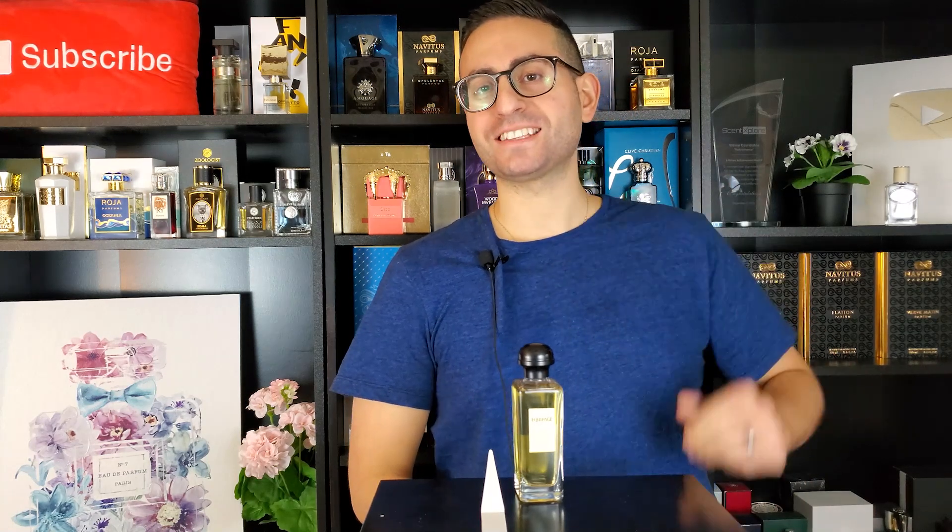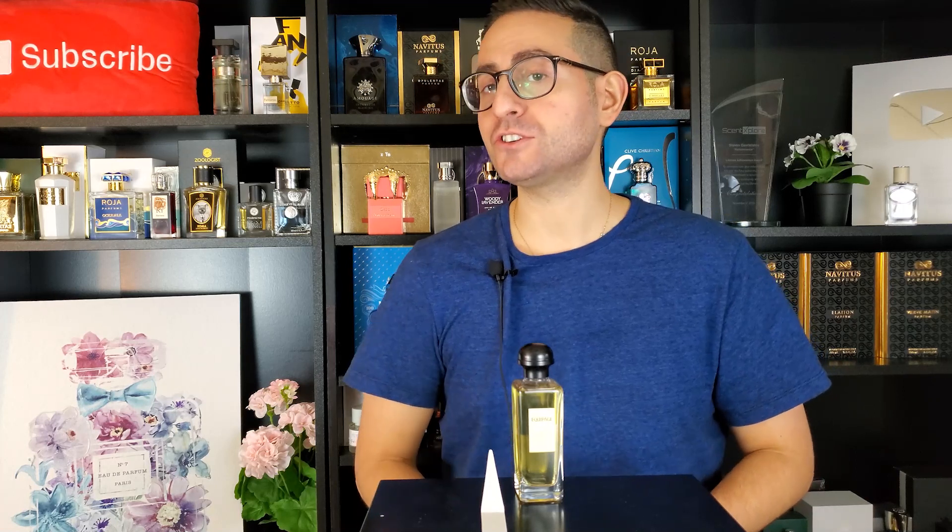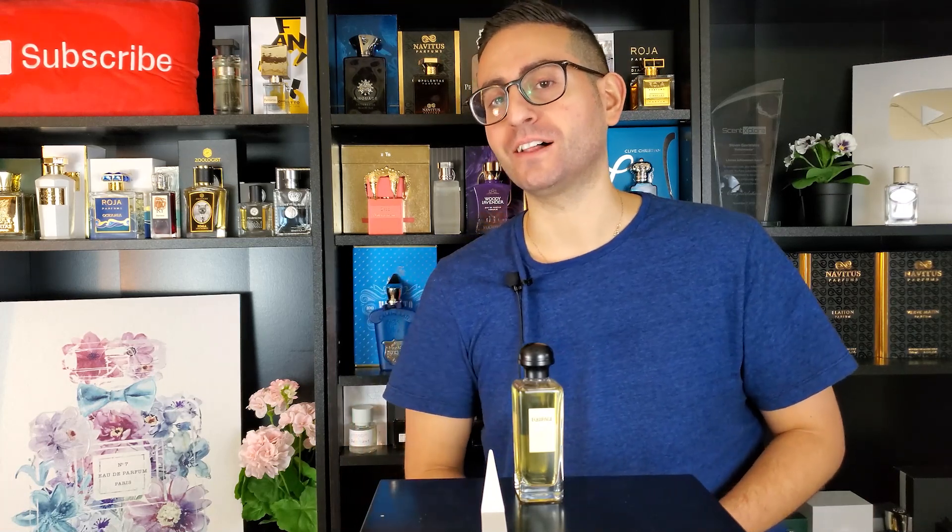Hey ladies and gentlemen, Steven here from Redolescence and welcome back to another video. Thank you so much for joining me today. I really appreciate it and I hope that this video finds you well.